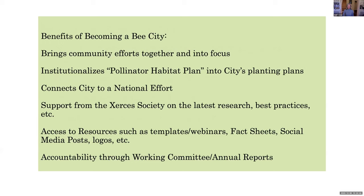The benefits of becoming a Bee City: it brings community efforts together and into focus. It's so much easier when working with a coalition of like-minded organizations—we don't have to work quite as hard and we have a lot of help around town. It institutionalizes a pollinator habitat plan into our planting plans and connects our city to a national effort. We get support from the Xerces Society—like this webinar—and have access to resources. And there's accountability for our city: they want to maintain this Bee City status, so they're actually working on it every year.